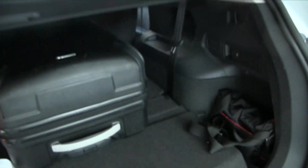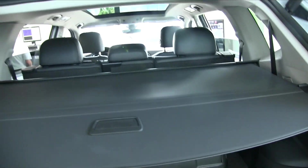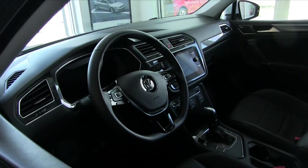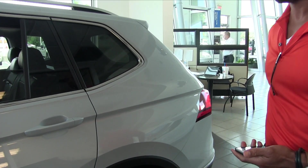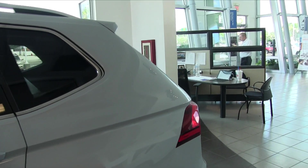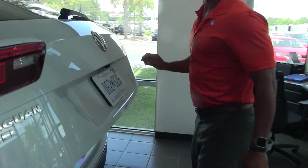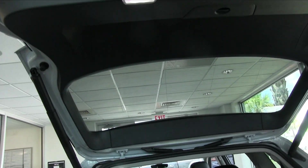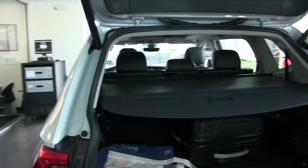Yeah, it definitely is bigger. There is a third row seat back here — it's sitting right there. A third row in a Volkswagen Tiguan — wow. So you can kick your foot under there and it'll actually open up in the back, is that correct? Yeah, it's easy to open. There's an LED light at the top — does that illuminate things when you're packing your stuff in? Yeah, you've got your optic there — that's your light.